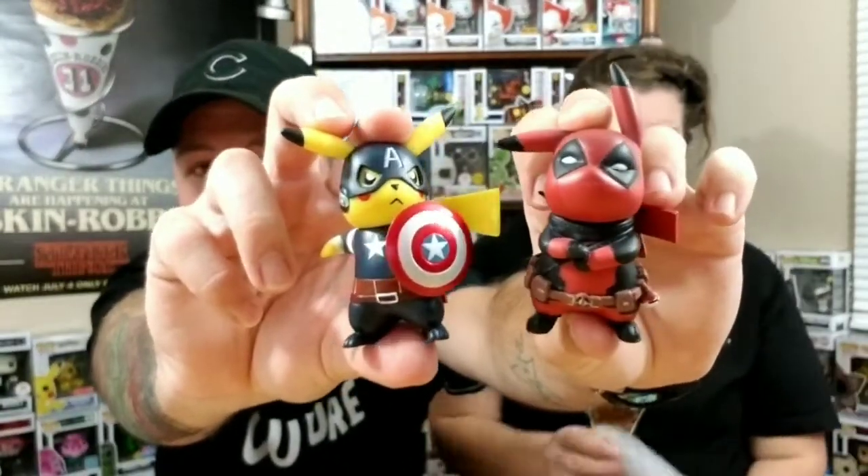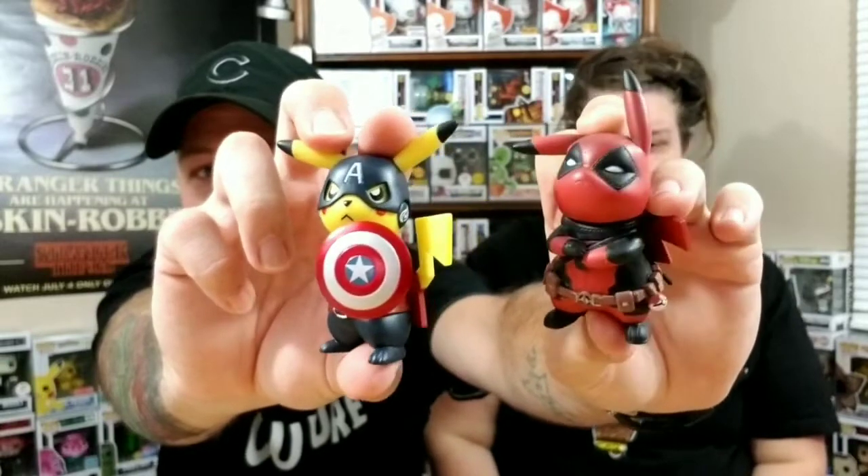Let us know in the comments below what you think — was this a good pull for the box? I think it was good, it seems like it's over value. I'm not sure if it's still up for pre-order on Entertainment Earth or if it's even released yet, but I've got one so not too bad. Let us know what you thought about the figures I picked up from The Geek Beast — I'll link everything in the description below.